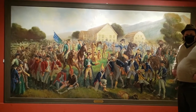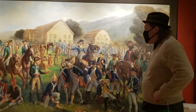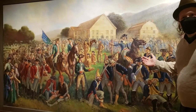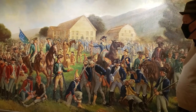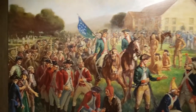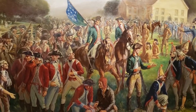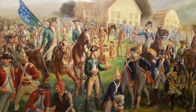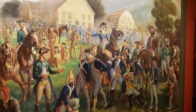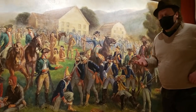Hi, this is Jamie Franklin, curator here at the Bennington Museum. Welcome to another tour at 10. This morning I am standing in front of perhaps one of the more well-known or beloved paintings in the museum's collection. This is a mural that depicts the aftermath of the Battle of Bennington. The museum can trace its roots back to the mid-19th century and to the Bennington Historical Association, and it was the BHA's goal to commemorate the history of the Battle of Bennington. Really, the battle is at the core of our origins as an institution.